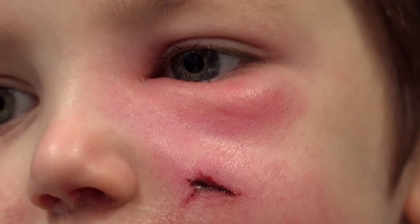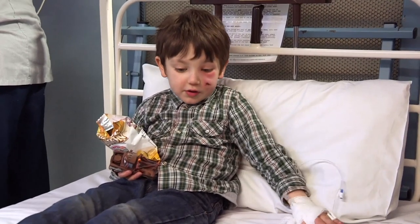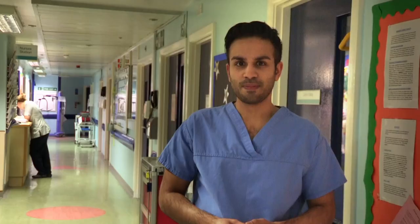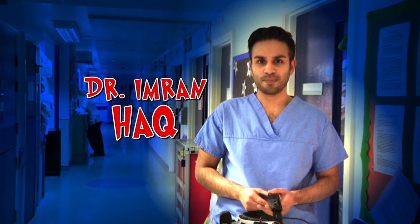With a lot of swelling around his eye, we need to make sure that his eyesight isn't affected by the cellulitis infection. Over to eye specialist Dr Imran Hak to see what he can see.